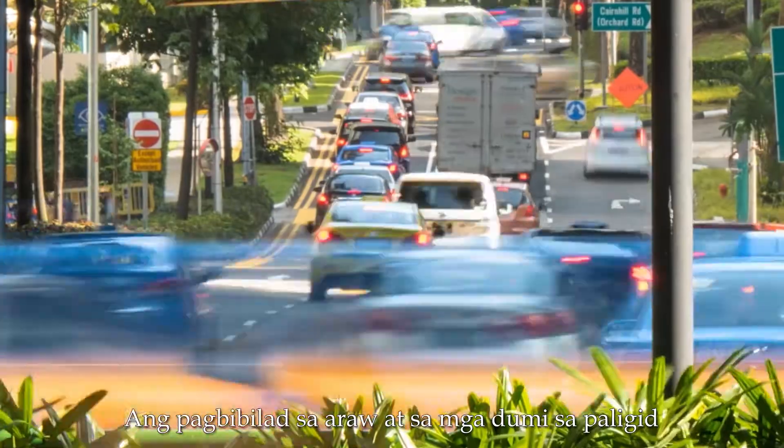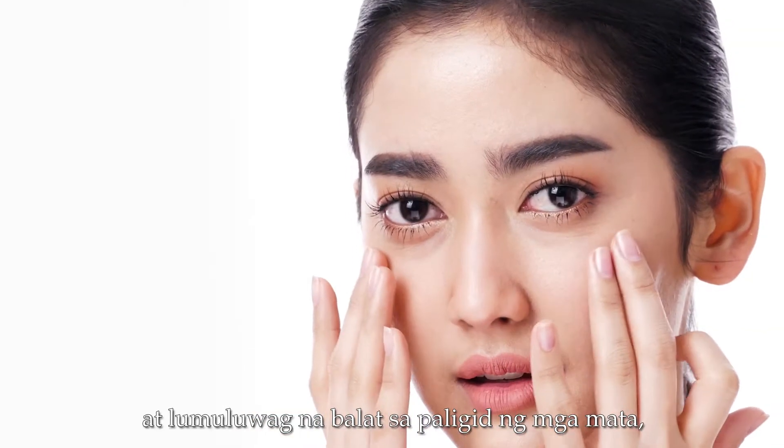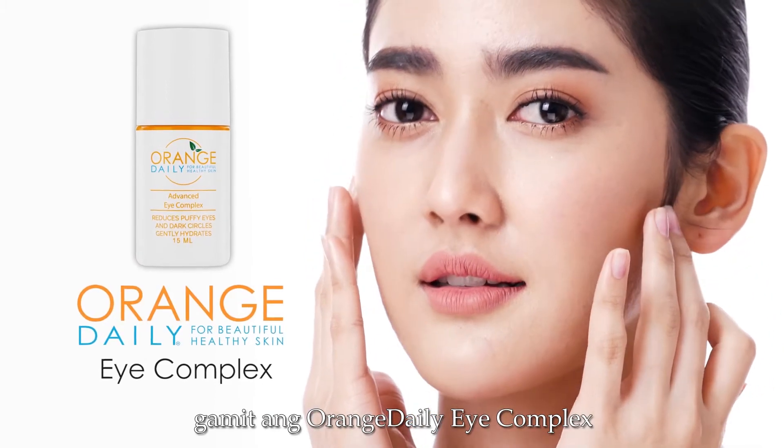Sun exposure and environmental pollutants damage your skin. Reduce fine lines and sagging skin around the eyes with Orange Daily Eye Complex.